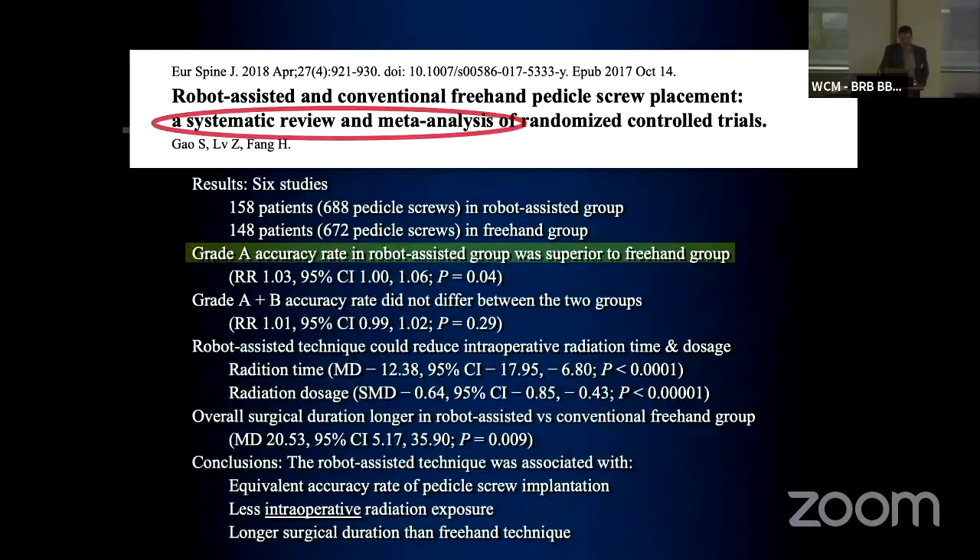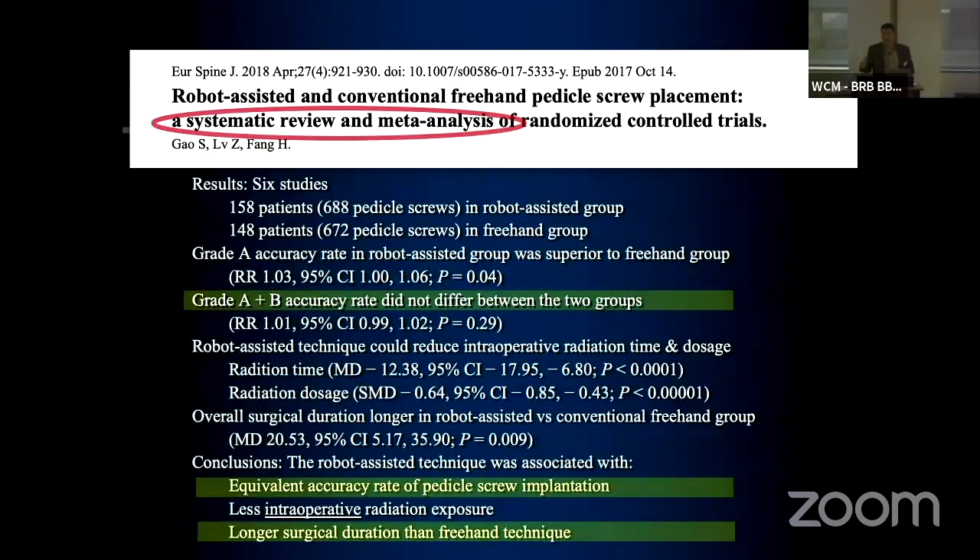Partially that's FDA issues, and I agree with that. But if you really look at the data, an A and a B grade is a well-placed screw — a highly functional screw — and there is no statistical difference in a well-placed screw between these technologies and freehand. So maybe we don't need them to be better surgeons. And as was stated in the last talk, it's going to make surgery a lot longer, and that is clear in the literature.